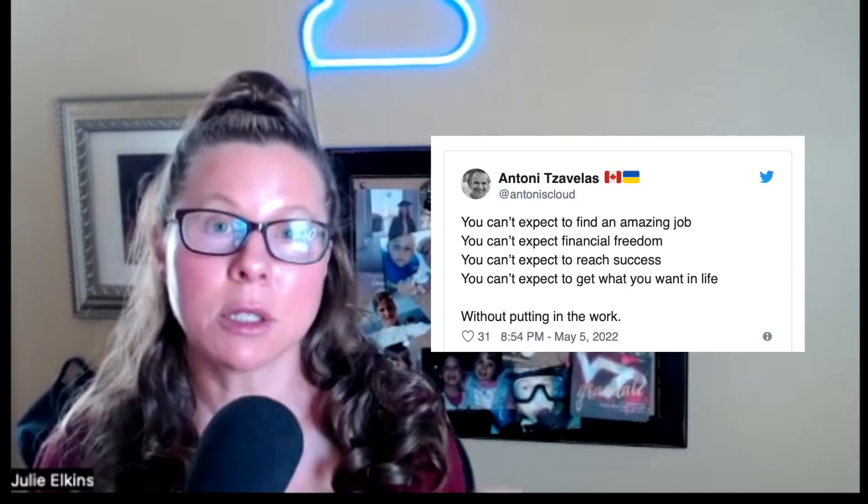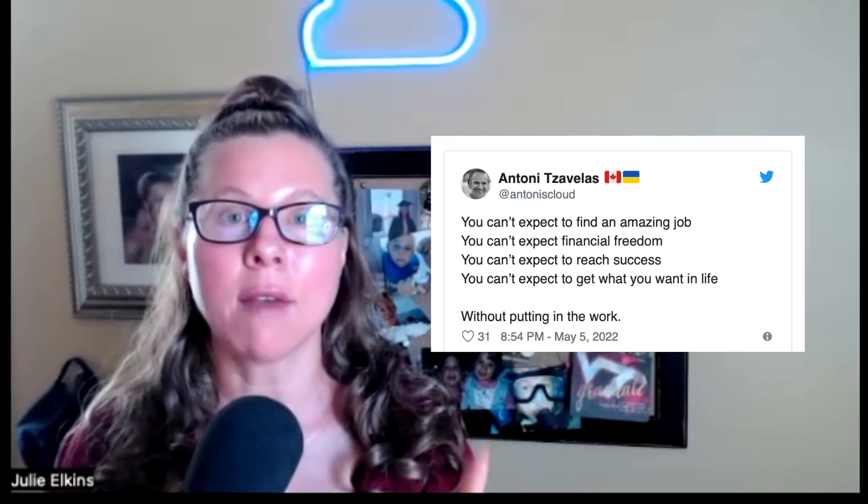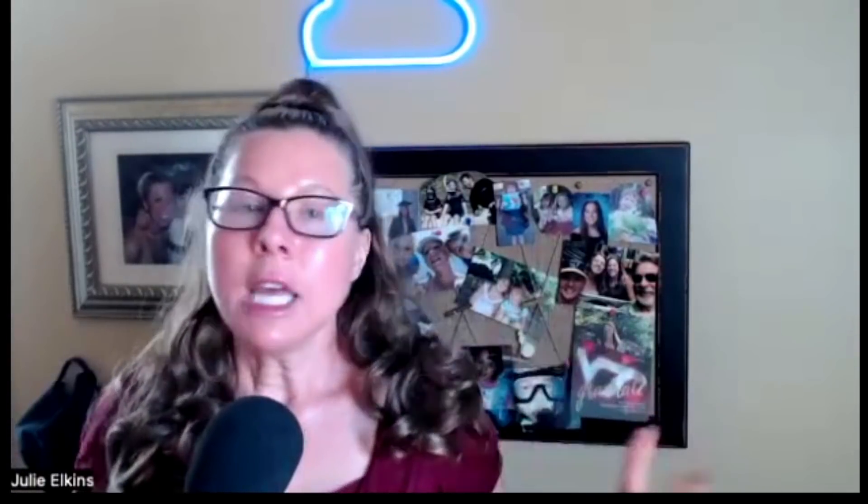I'm going to add a few what's new releases and updates from last week to the AWS Noteworthy document we're keeping updated. And I want to wrap up by sharing a tweet from my friend Anthony: 'You can't expect to find an amazing job, financial freedom, or success without putting in the work.' I promise you that if you follow these 10 steps, put in that work, and show up with enthusiasm and the want to help people change their lives, you're going to do amazing things. Please feel free to reach out — I'm happy to help and I can also refer you internally for these jobs. Thanks so much for stopping by and I hope to see you all again real soon.